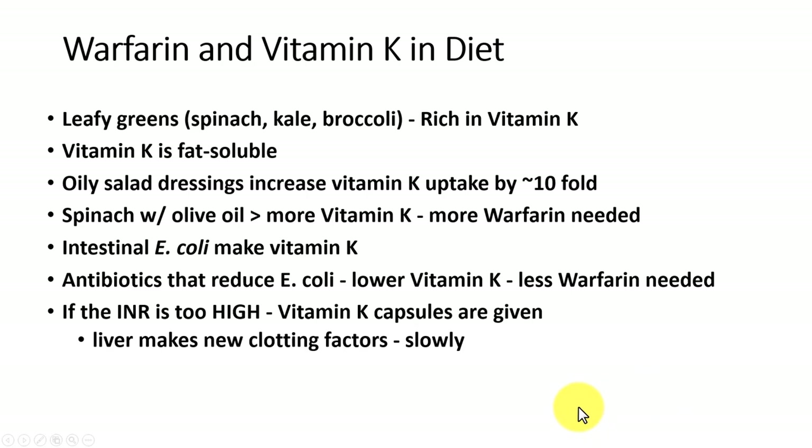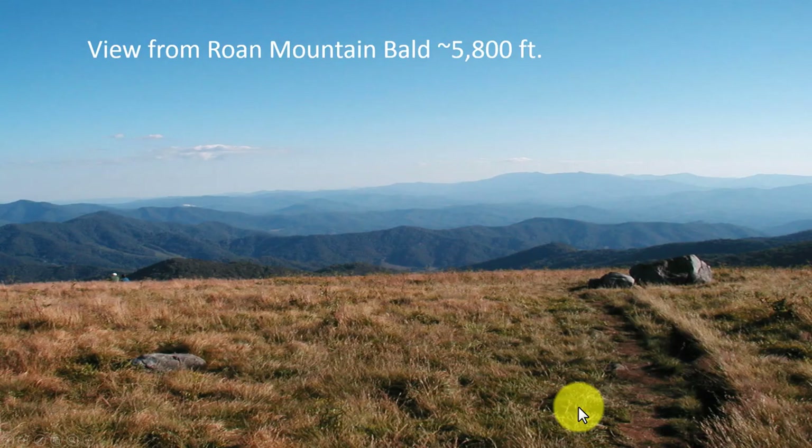If the INR gets too high, we tend to bleed. Vitamin K capsules are given, but the liver makes the new vitamin K-dependent proteins slowly, so it takes a little while to adjust back down — but it can be adjusted. Here's the view from the top of Roan Mountain and the Appalachian Trail, a beautiful area of East Tennessee. Thank you.